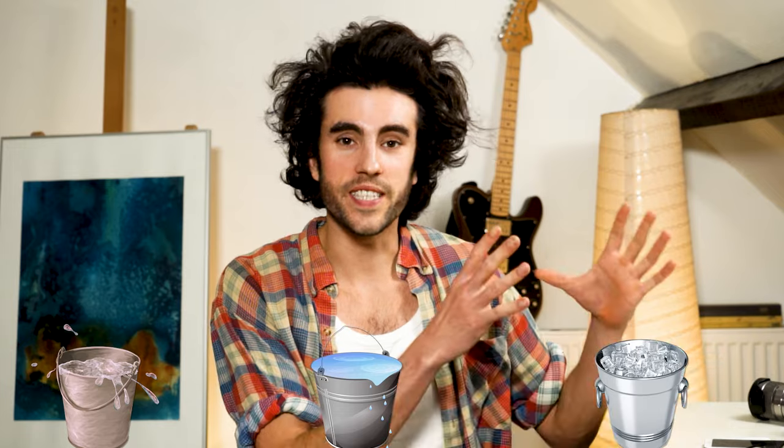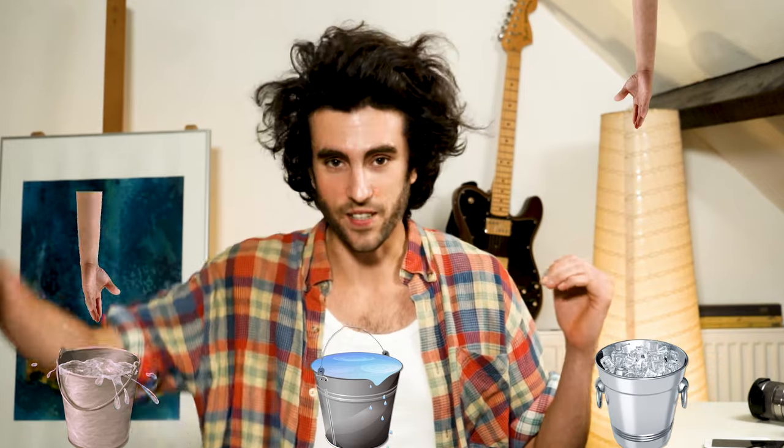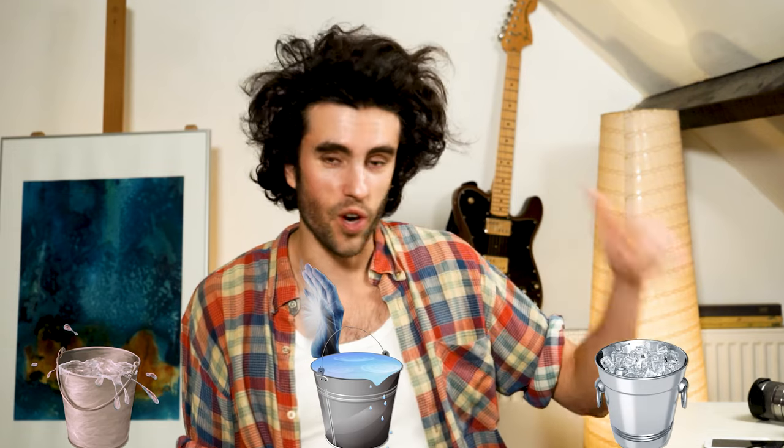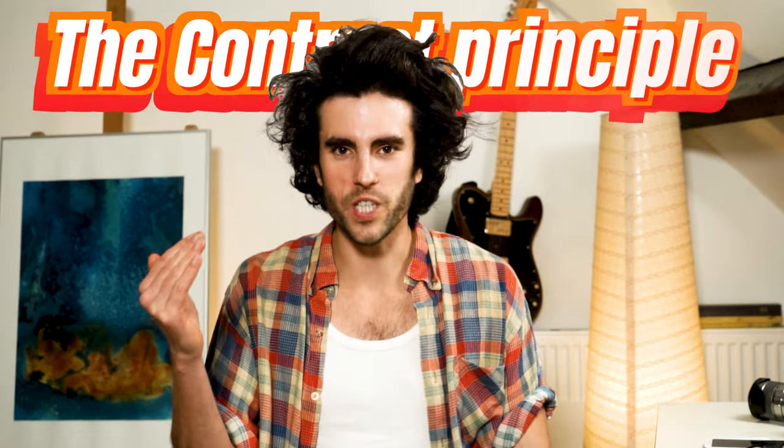To explain the contrast principle, let's take three buckets of water. The right bucket is extremely hot, the middle one is room temperature, and the left one is extremely cold. Put your right hand in the hot bucket and your left hand in the cold bucket for two minutes. Then put both hands in the middle bucket. Your right hand coming from hot water will feel cold, and your left hand from cold water will feel hot — even though they're in the same bucket at the same temperature. That's the contrast principle.